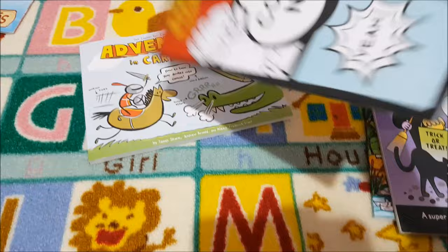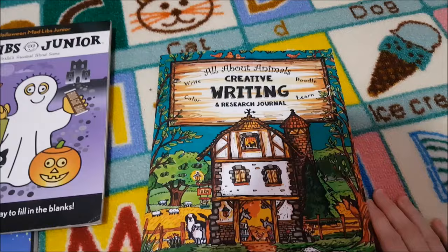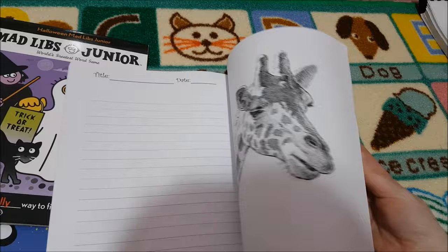And then finally for language arts, we got a couple of Mad Libs — this one is the junior one for Halloween. We have also introduced some fun schooling this year: the All About Animals Creative Writing and Research Journal — write, colour, doodle and learn. She picks a different animal, does some research on it, writes a little story, and then colours the picture. I thought she would really like that.